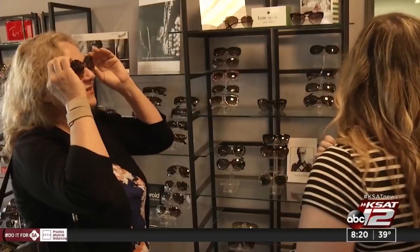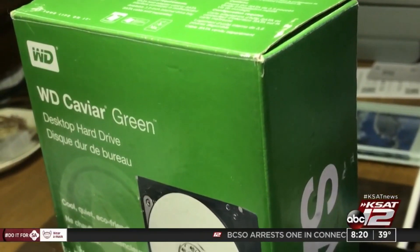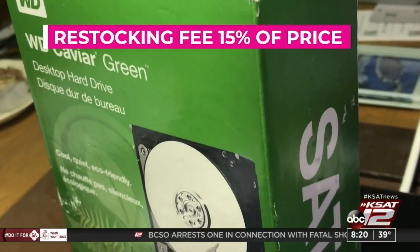Some companies also charge a restocking fee for items that are already opened, special ordered, or customized. A typical restocking fee for electronics is around 15% of the purchase price.